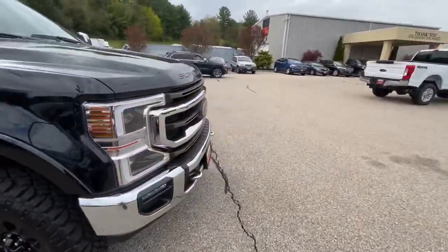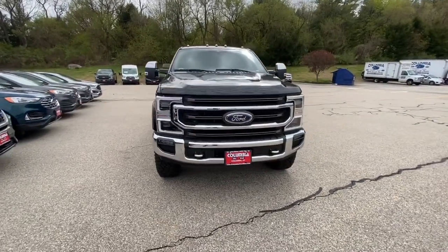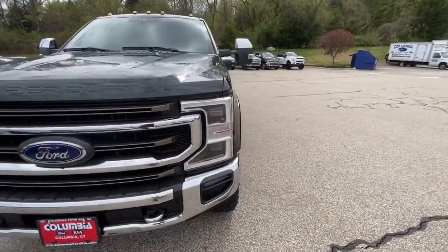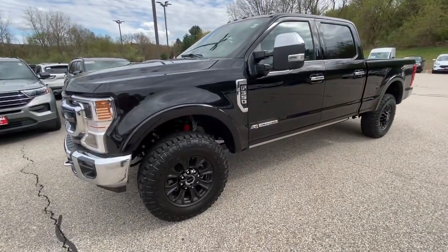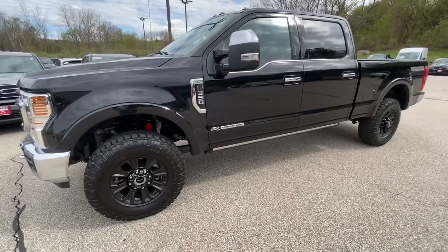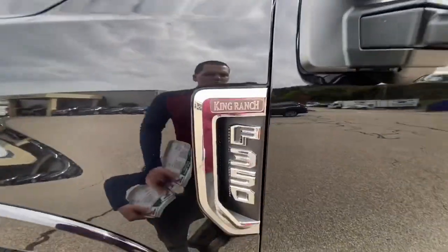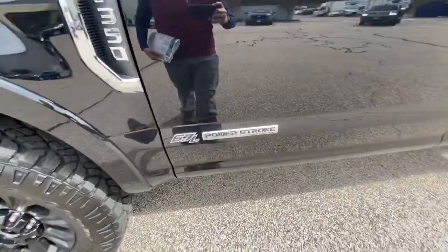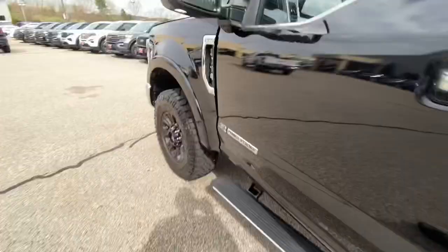It does have a 6.7-liter Power Stroke turbo diesel engine, so yeah, you guys already know — this thing is a monster. It's absolutely one of the most gorgeous trucks I've ever done a review for. You've got the nice King Ranch F-350 badge right there with the 6.7-liter Power Stroke turbo diesel badge. Now I'm going to show you guys that beautiful 6.7-liter turbo diesel engine.